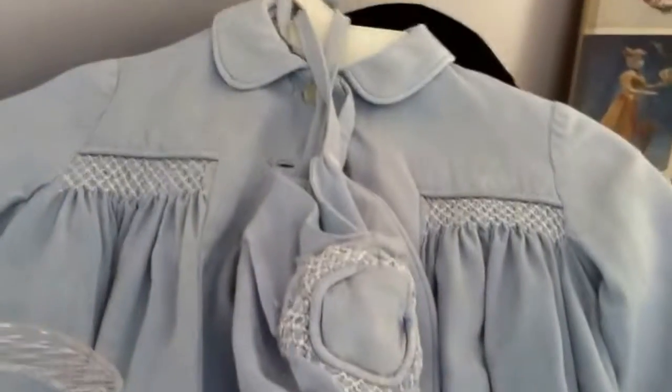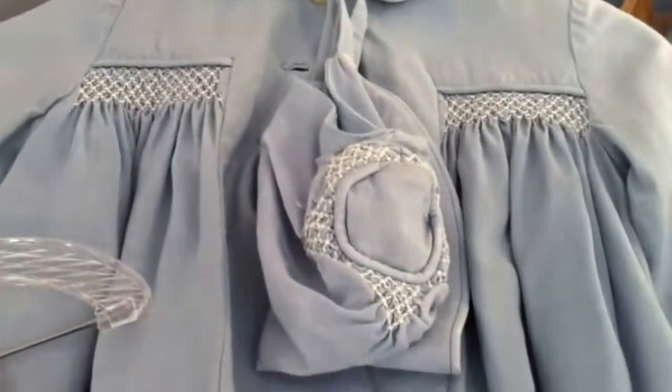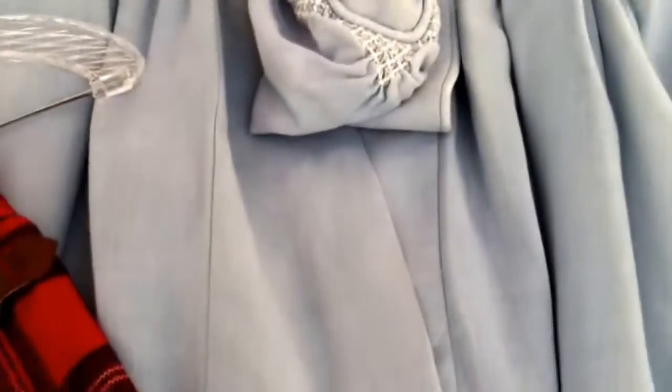This little coat is washable, fully lined, and hand smocked.